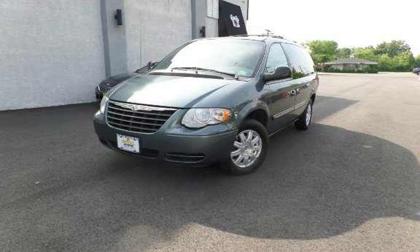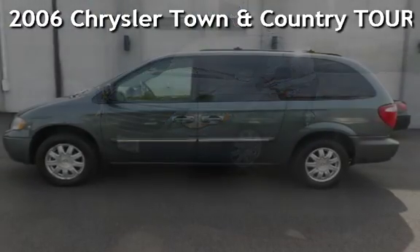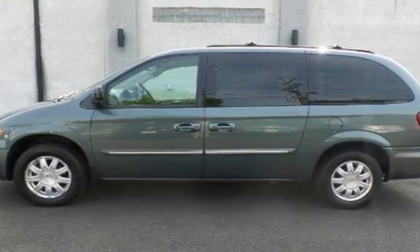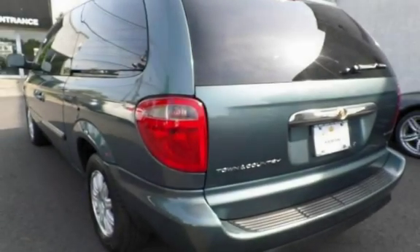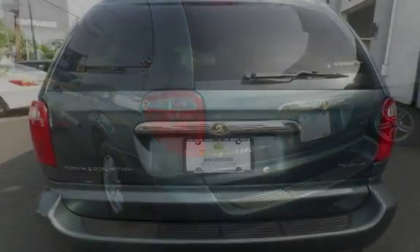Another beautiful vehicle, value priced thousands below the market value. Presenting a preowned 2006 Chrysler Town & Country Touring. This four-door minivan has a six-cylinder, three-liter V6 engine, with front-wheel drive and an automatic transmission.